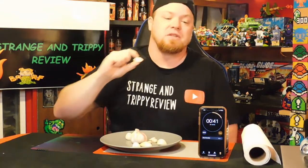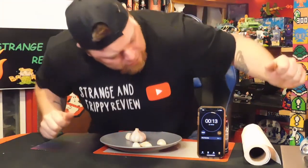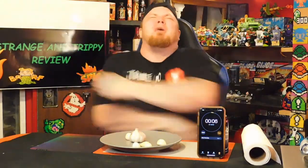Links to the other channels in the description, guys — give them a shout out, say that I sent you. Here we go, 30 seconds left. Three, two, one — I did three small ones to make one. That last one really burned.